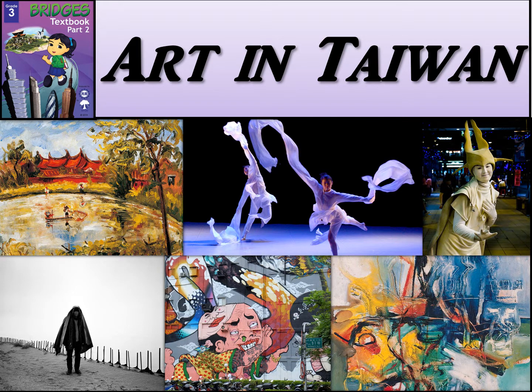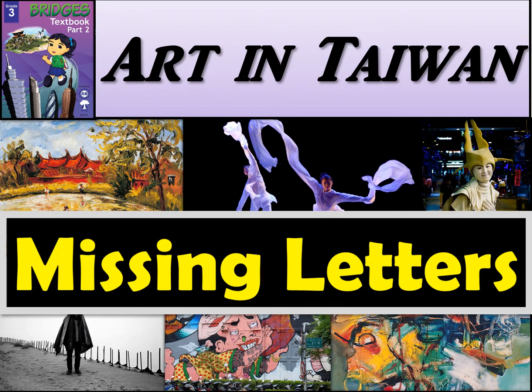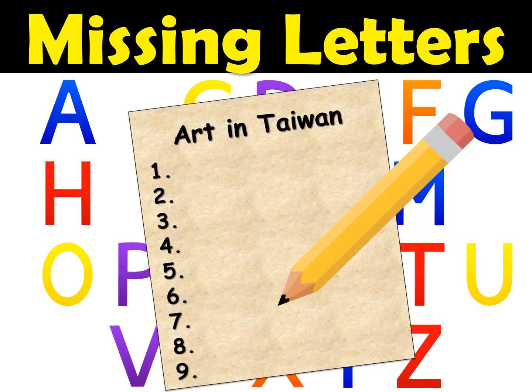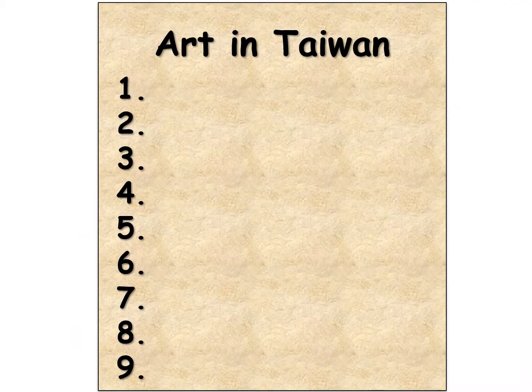Hello there boys and girls, and welcome to Missing Letters. For this spelling activity we're going to talk about words in Chapter 8, Art in Taiwan. You'll need a piece of paper and a pencil, and you're going to write the numbers 1 to 9. There are 9 words you are going to have to spell. If you need more time to find a pencil and paper, just pause this video now. Set up your papers like this — Art in Taiwan and the numbers 1 to 9. You can even use your teacher Donald English notebook if you like.